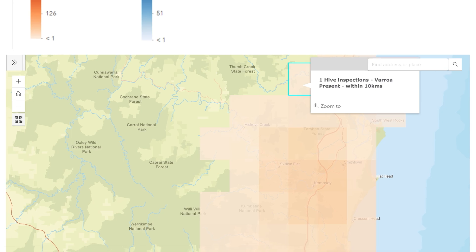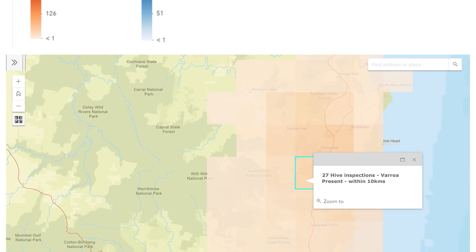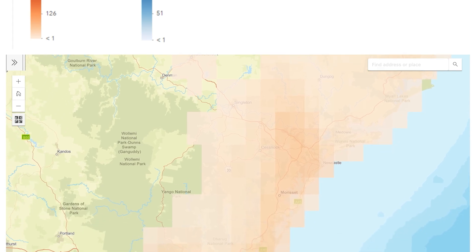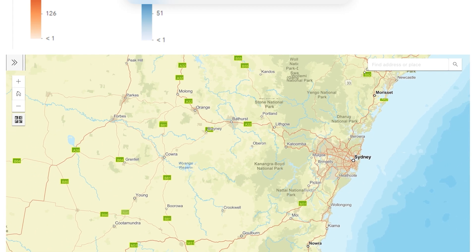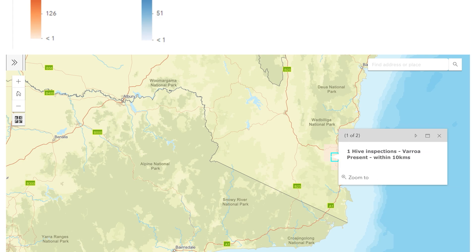Good on those beekeepers for finding it and reporting it. This is in the Kempsey area — quite high mite numbers in the last 16 weeks, so mites have been there for a long time. Down into the Sydney basin — that's Newcastle there — you can see in the last 16 weeks quite a few detections, and Sydney is bright red.